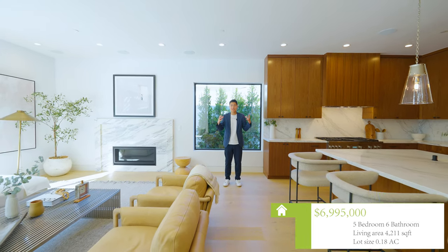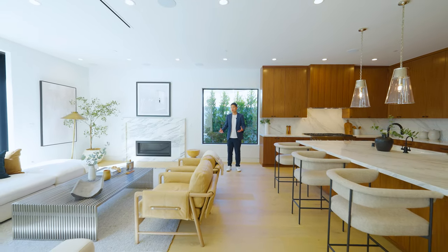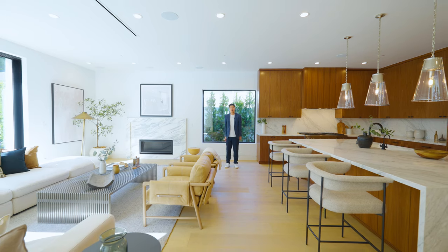给大家简单介绍房屋的基本信息：要价699万5000，差5000块钱就到700万。室内5个卧室、6个卫生间，4211平方英尺的室内面积，0.81英亩的占地面积。我觉得这个房子的装修和地块，整体价位还算比较匹配。